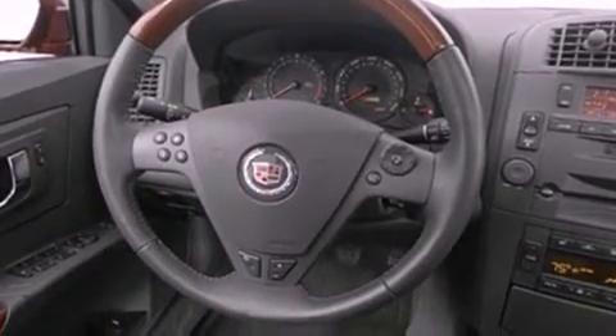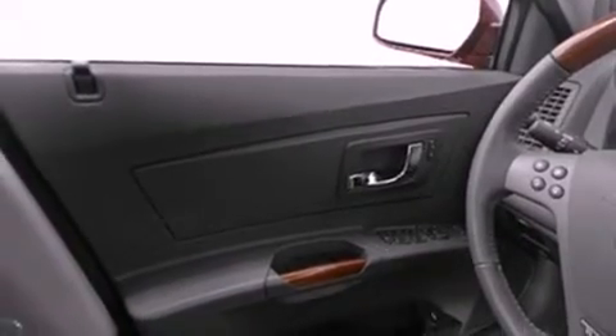Features include air conditioning, cruise control, heated side view mirrors, traction control, an anti-lock braking system, dual airbags, a rear window defroster, an illuminated entry system, and fog lamps.